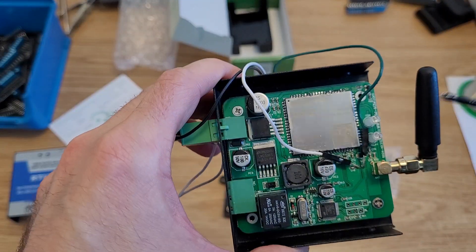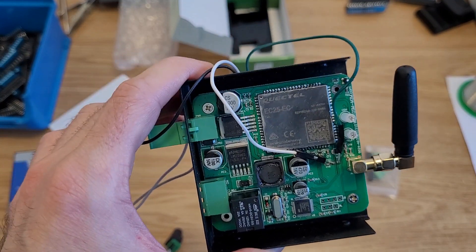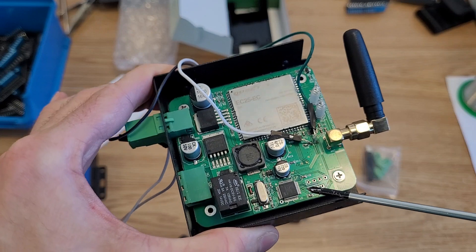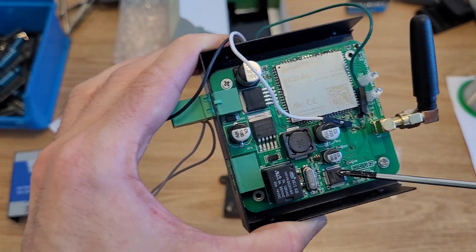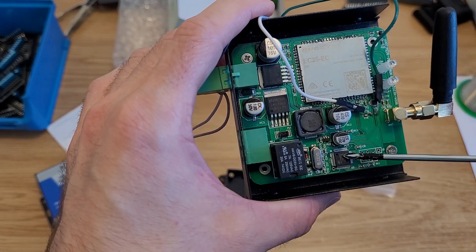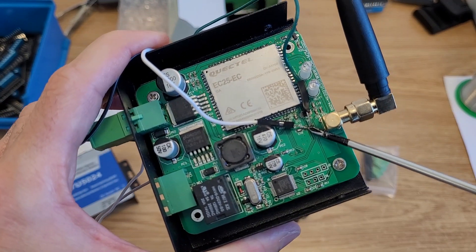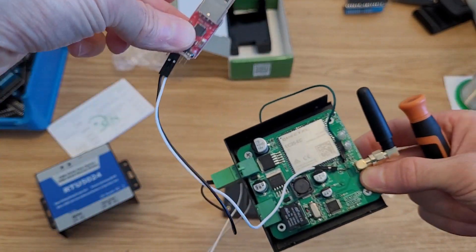That takes us back to the RTU5024, which says it's a 3G/4G gate opener and does have the Quectel EC25 4G modem with the MDM9207 chipset - the same as in the Videx, AAS, and Comtel intercoms. We've connected wires to the test pads to intercept the UART connection between the RTU's microcontroller and the modem, using a USB-to-UART converter to see exactly what's going on.